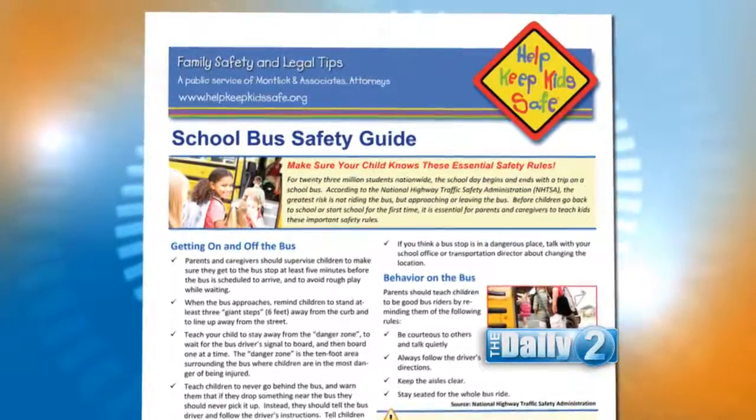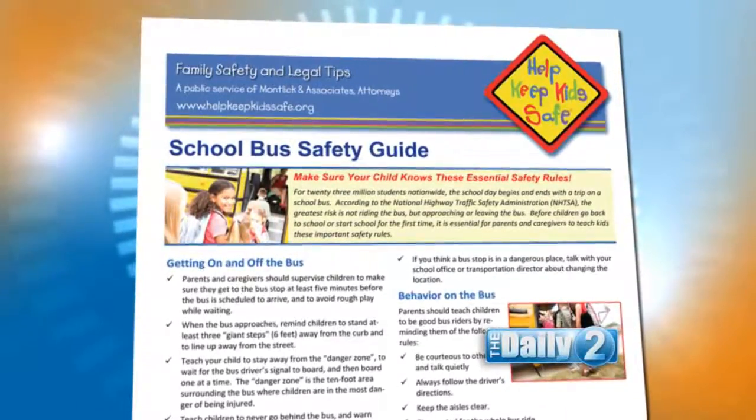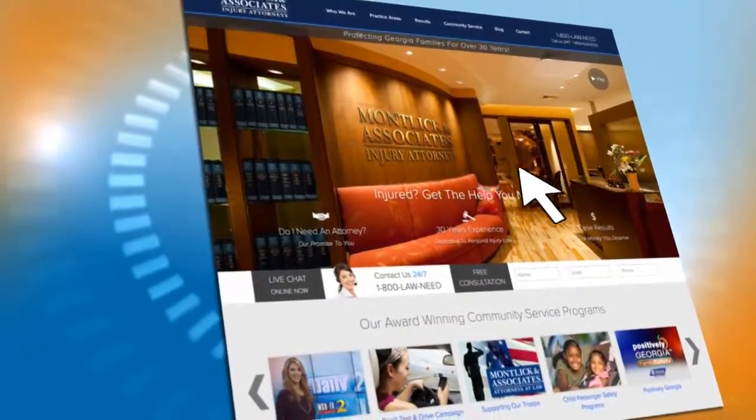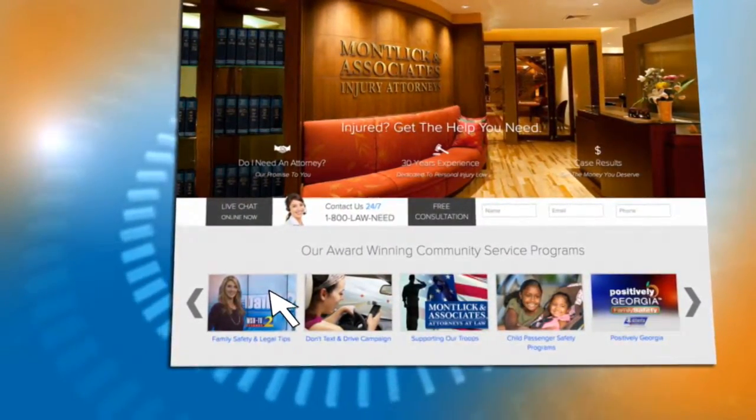Parents, Motlick and Associates has created a school bus safety guide with helpful lessons to share with your children. To download, just go to Motlick.com and click on Family Safety and Legal Tips. Thank you, Motlick and Associates, for helping to keep our kids safe.